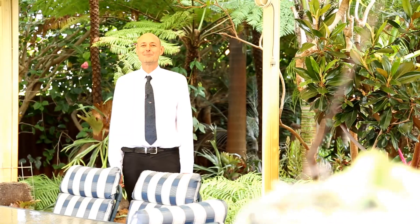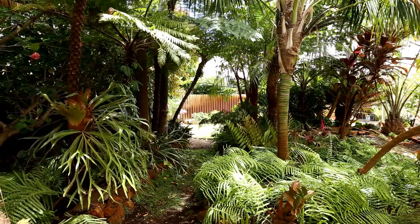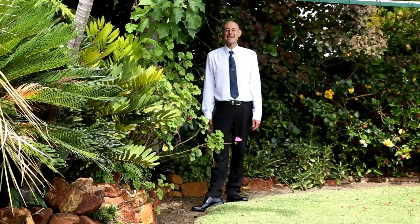Enjoy entertaining under this large patio or relax in these tropical gardens. Outdoors there's plenty of space to play in these beautiful gardens and there's even a veggie patch.